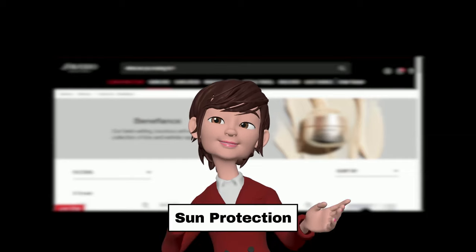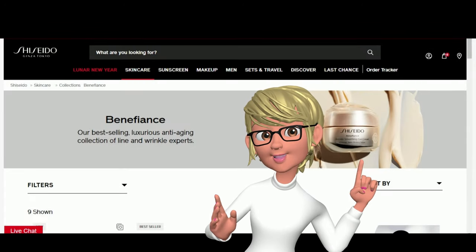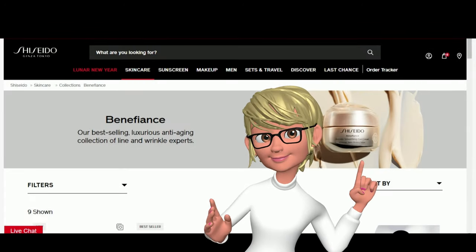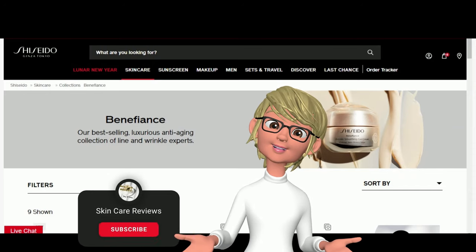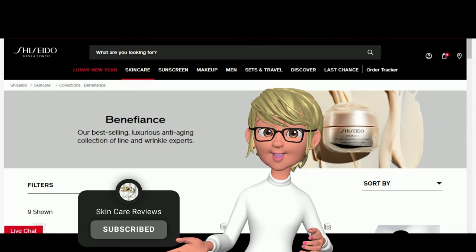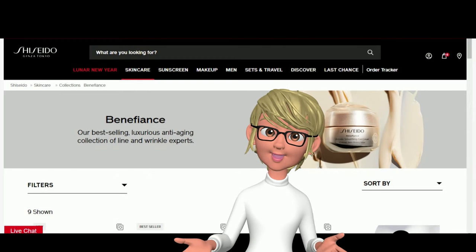Step 8: Sun Protection. If it's daytime, finish with a high SPF. Here you have it — a comprehensive anti-aging regimen customized with the Benefiance collection of products. Are there any other anti-aging products you're interested in hearing user reviews about? Please leave your comments below. Stay tuned for more Shiseido anti-aging product reviews.